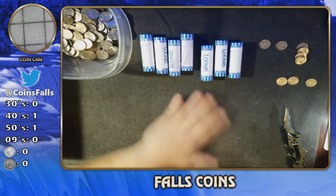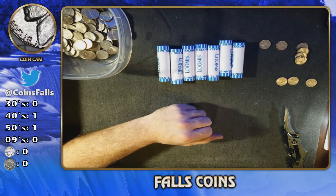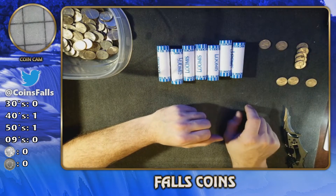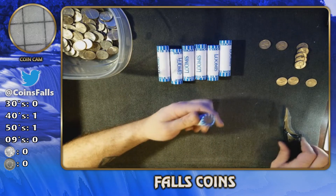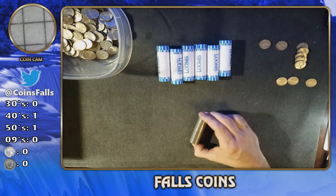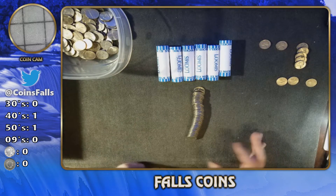Roll number three is done. We've got a 1969 out of Denver and it is a beautiful 1969D — back's a little chewed up but what do you expect. That brings us to roll number four. Roll three gave us a couple 60s and a 1940, and I think the 1953. Still no 2009s, still no silver, no buffaloes — but we're going to continue.